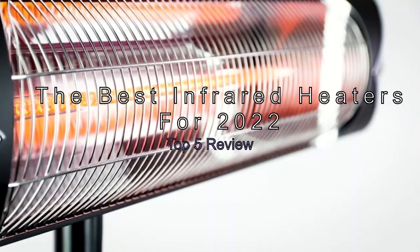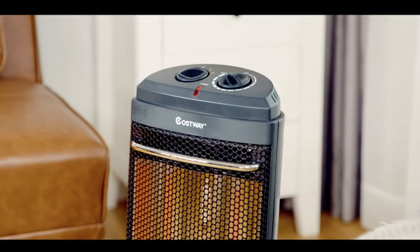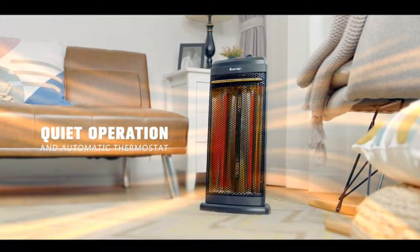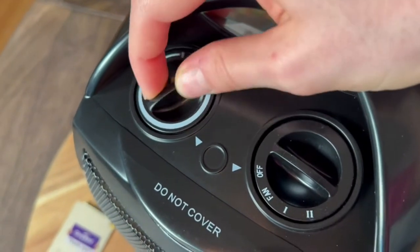The best infrared heaters for 2022 — top 5 review. Are you looking for the best infrared heaters for your money in 2022? Look no further. In this video we'll take a look at five great infrared heaters that are sure to keep you warm all winter long.